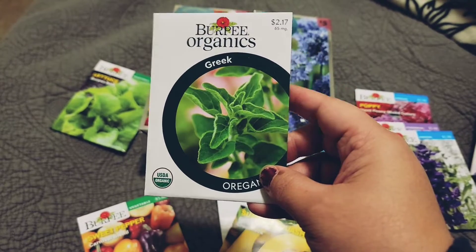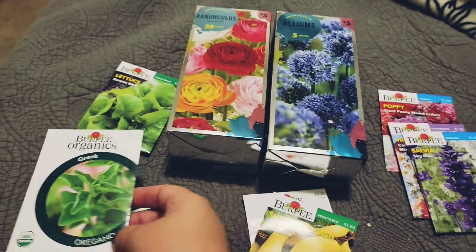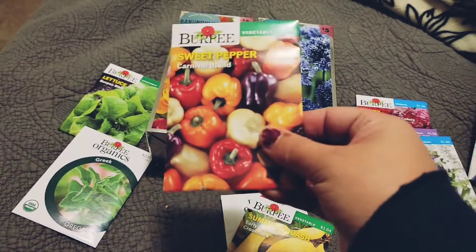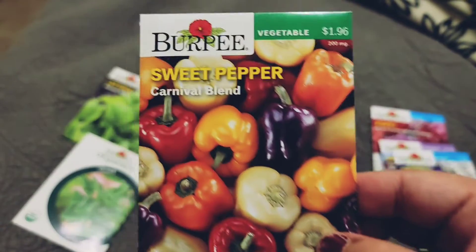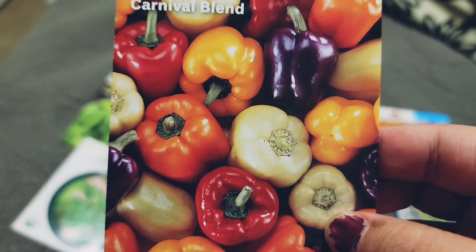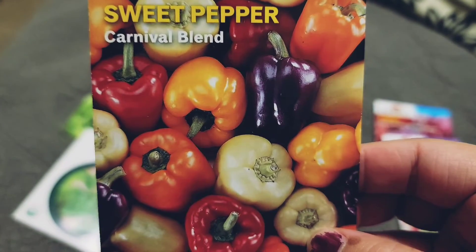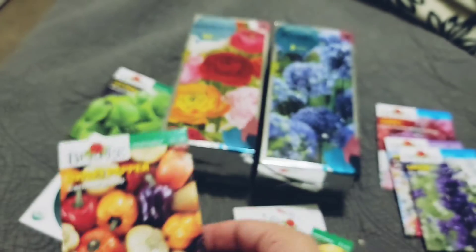I don't care whether my seeds are organic or not. It was just the only oregano they had was the organic kind. And then look at these beautiful sweet peppers, the carnival blend — they have white, red, orange, yellow, and purple. I am so excited for these!